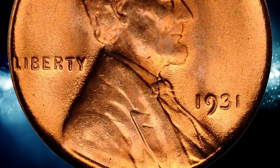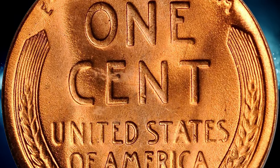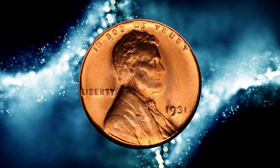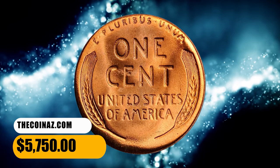Fortunately for today's collectors, there was already a steady following for Lincoln cents at the time, and enough were preserved to make fully red gems only slightly scarce. Worn examples are somewhat scarcer than for Philadelphia. This gem ended up selling for $5,750.